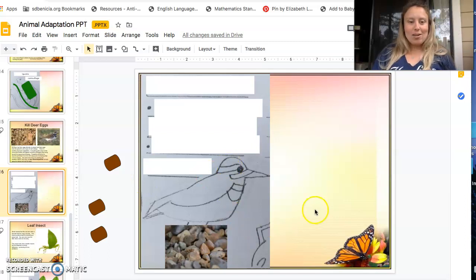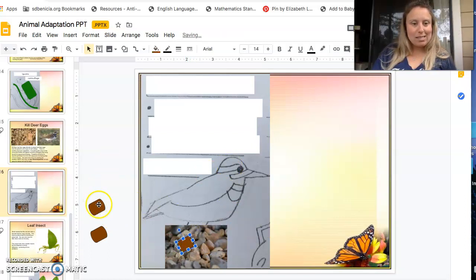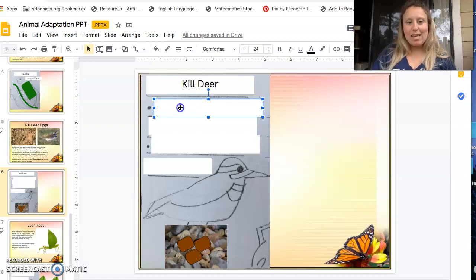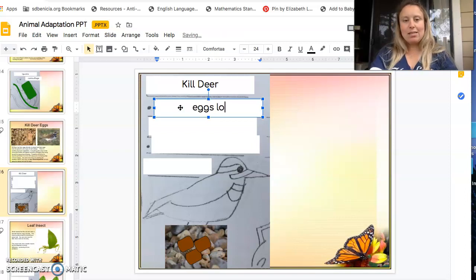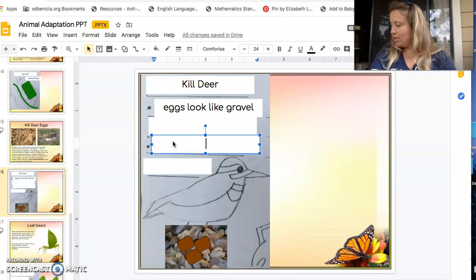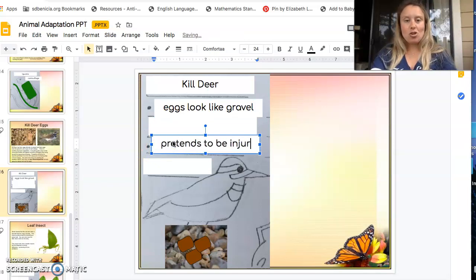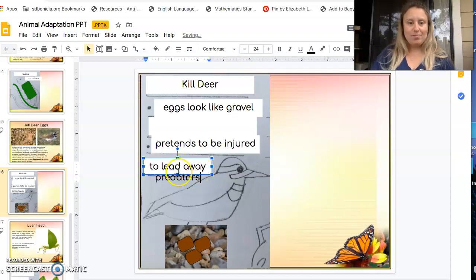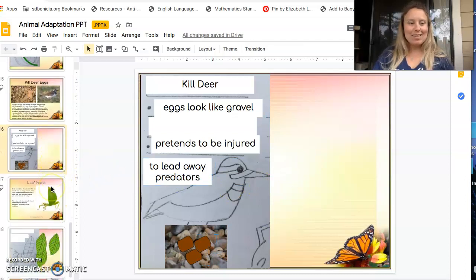She will fake this until she is far enough away from the eggs and can fly away to safety. Here is our kill deer, and I'm going to hide some eggs in the gravel. The eggs look like gravel, and she pretends to be injured to lead away predators.